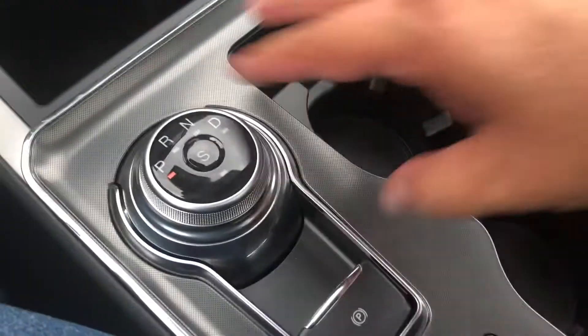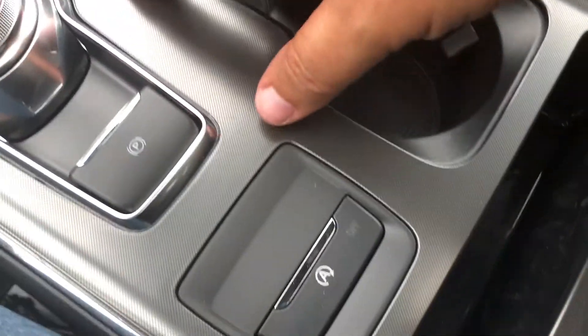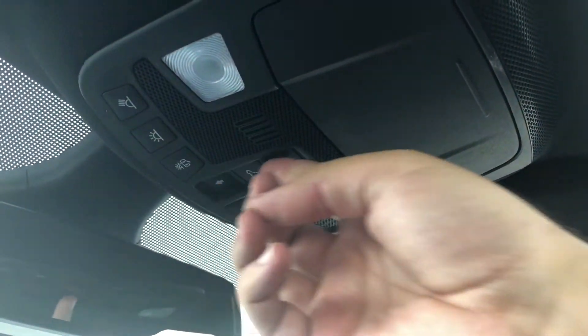You've got a couple of cup holders, a radial dial for your gear selector, and your electronic parking brake. And then looking up at your overhead console, you do have a little storage area for sunglasses, your interior overhead lights, as well as the controls for your twin-panel moonroof.